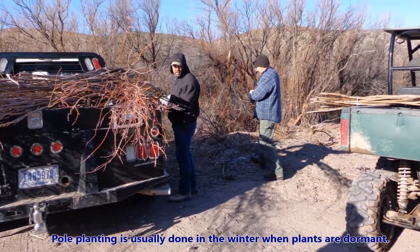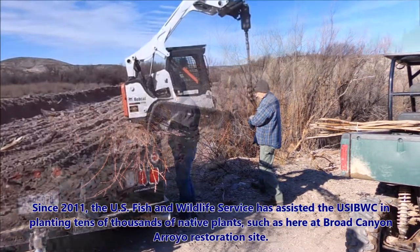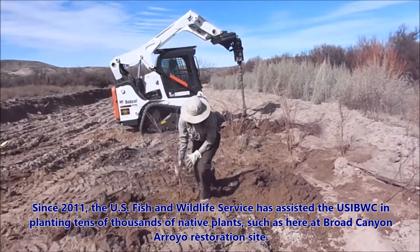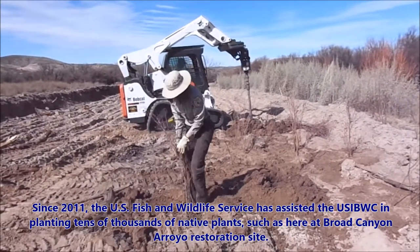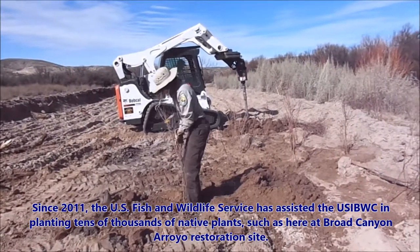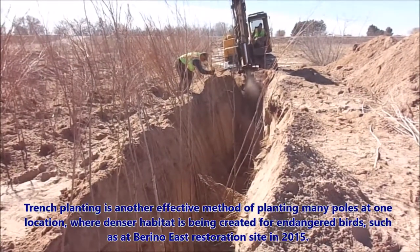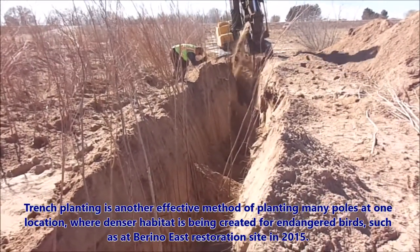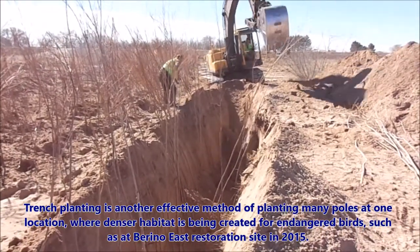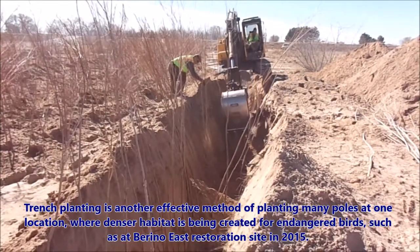Pole planting is usually done in the winter when plants are dormant. Since 2011, the U.S. Fish and Wildlife Service has assisted the U.S. IBWC in planting tens of thousands of native plants, such as here at Broad Canyon Arroyo restoration site. Trench planting is another effective method of planting many poles at one location, where denser habitat is being created for endangered birds, such as here at Brino East Restoration site in 2015.